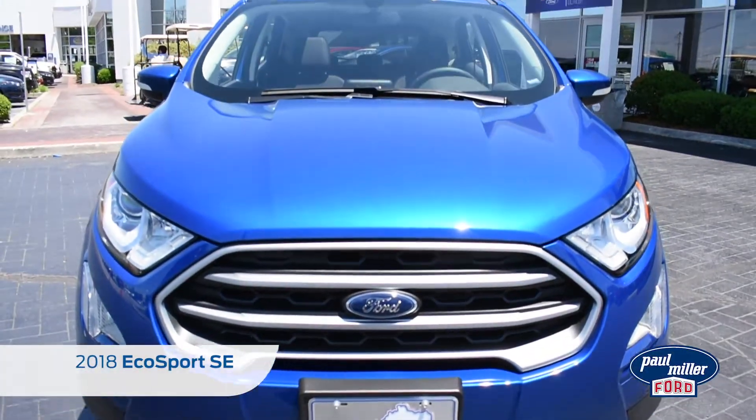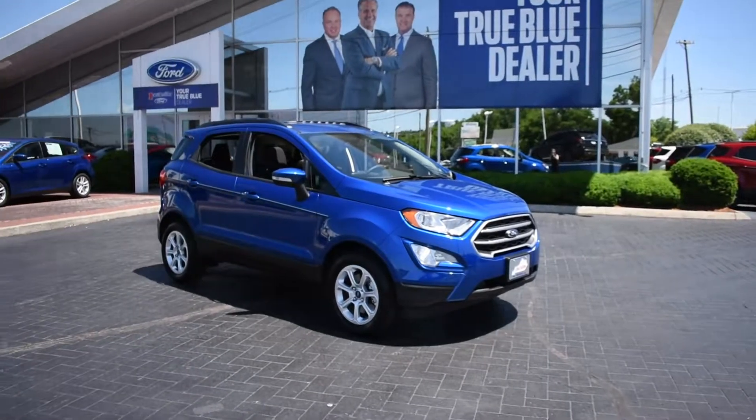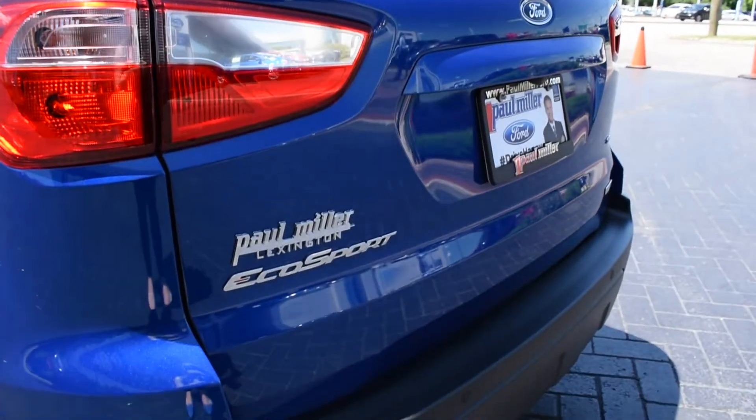Take a ride in the 2018 Ford EcoSport SE. Drivers love its striking aesthetic, compact size, and practical, versatile features.